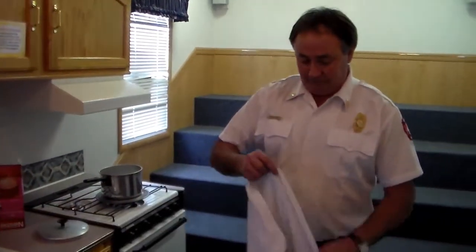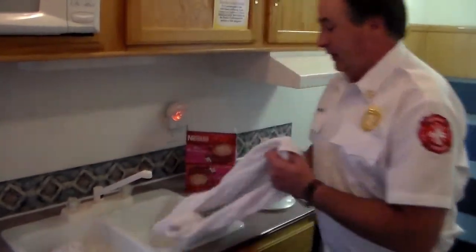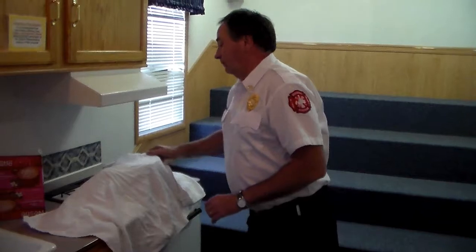If you do not have the right size lid, you need a very large kitchen towel or cloth. Make sure it's very, very wet. Stand back and throw it over the pot. If it's very wet, it will put the fire out. Then turn the burner off.